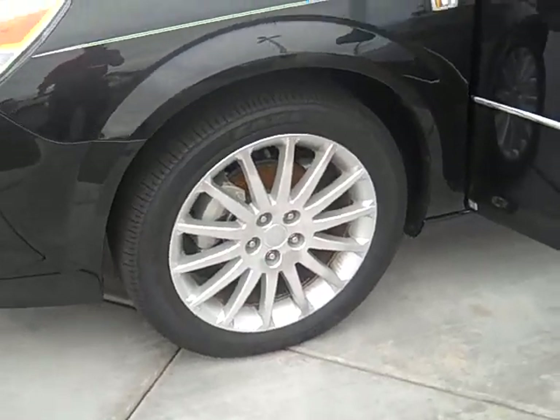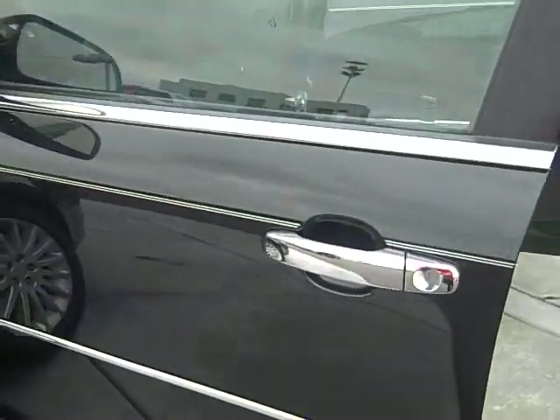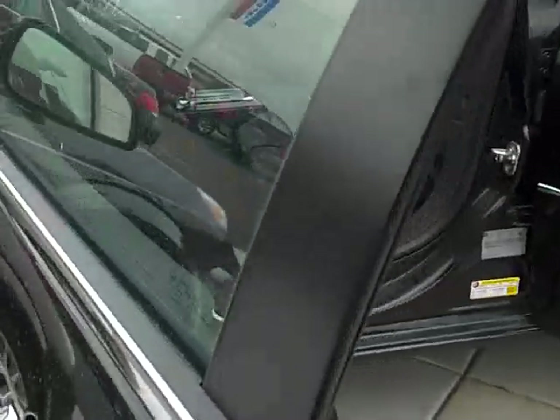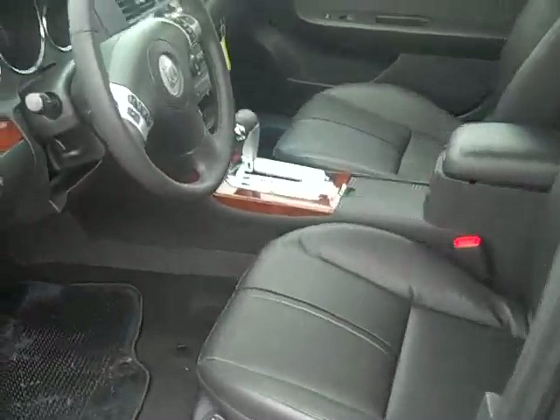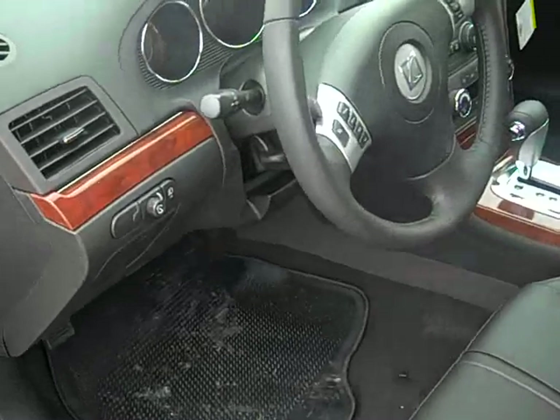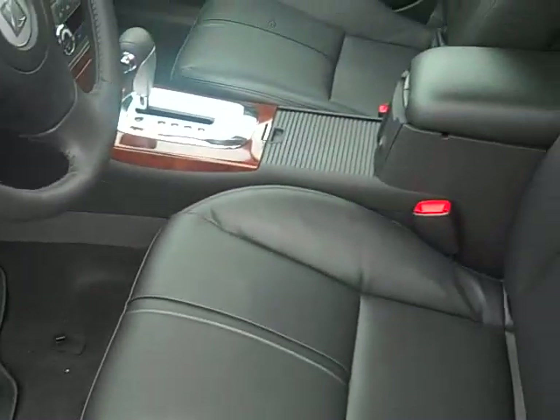It's got the 18-inch aluminum wheels, look real sharp. Black with some gold trim on the outside, and the interior is black with leather interior with wood grain trim, looks real nice. It's got the heated front seats.